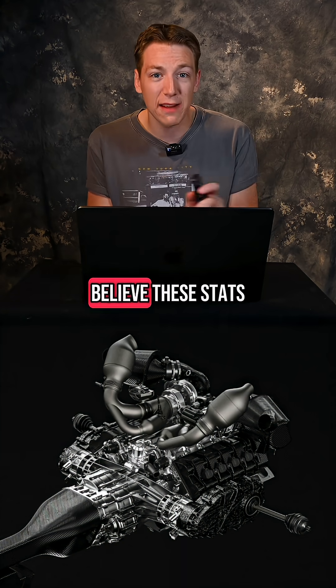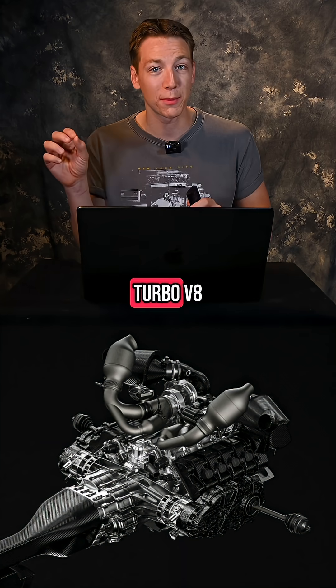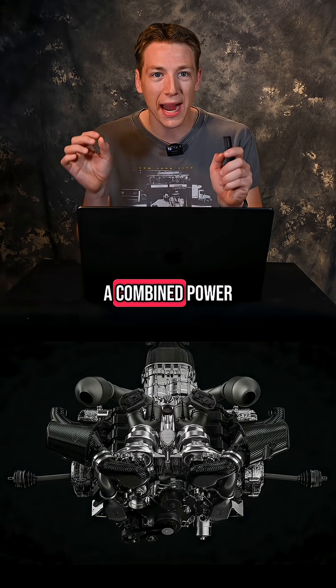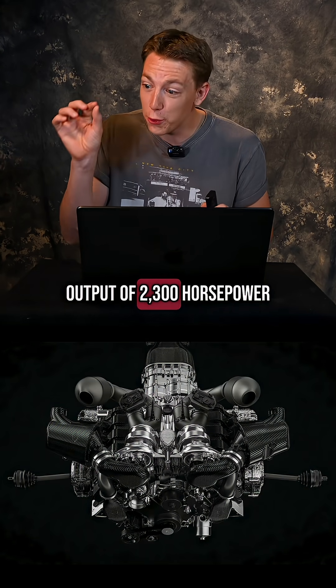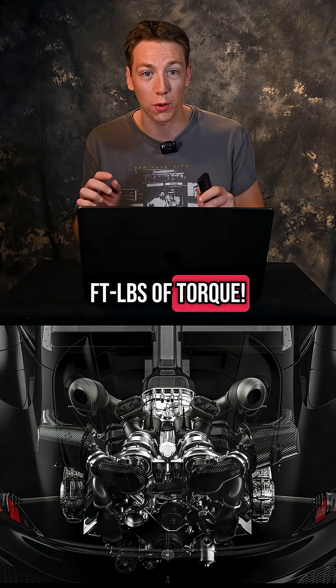I can't even believe these stats are real. But when this motor is hooked up to the Jumeirah's optional twin-turbo V8, it will make a combined power output of 2,300 horsepower and over 2,000 foot-pounds of torque.